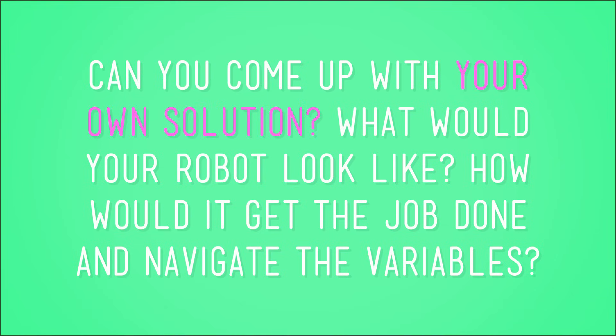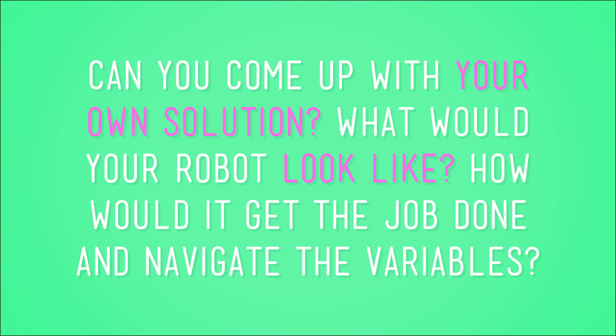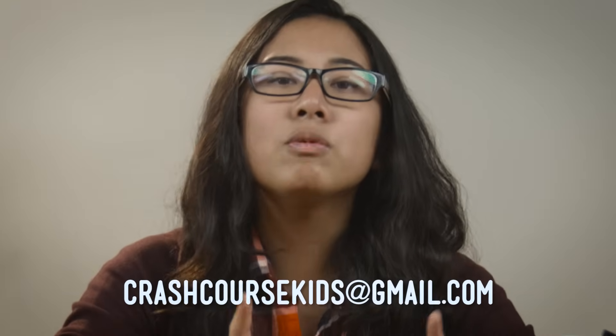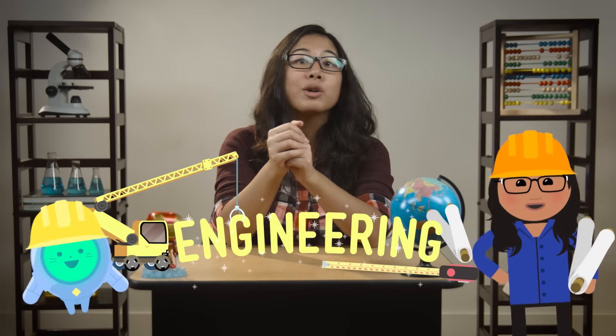So here's your challenge: can you come up with your own solution? What would your robot look like? How would it get the job done and navigate the variables? Put your brain to work and see what you can come up with. As for me, this isn't the first jam that engineering helped me to get out of, and I'm sure it won't be the last.